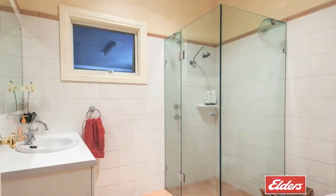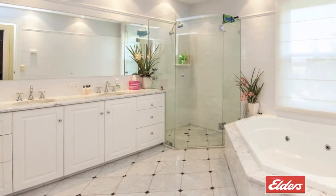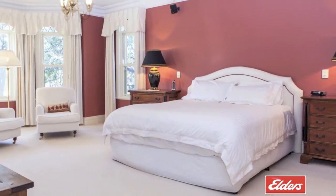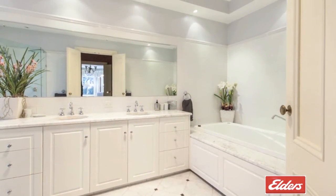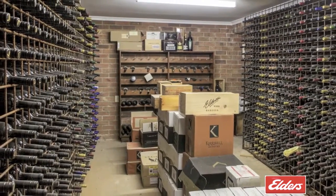Upstairs you'll find another large bathroom, a central living space and balcony, and a further three double bedrooms plus the indulgent master suite with wide vineyard views, a walk-through dressing room and a full marble bathroom with a spa bath. The property also features a fantastic 200 dozen wine cellar.